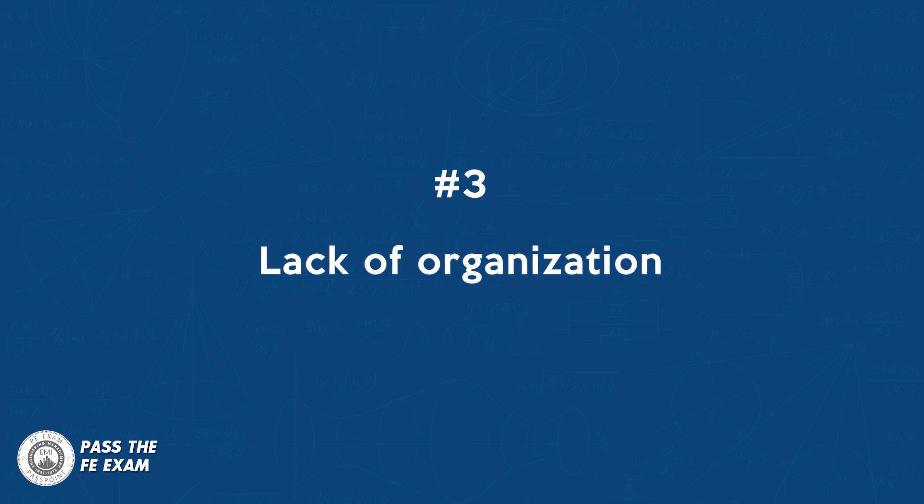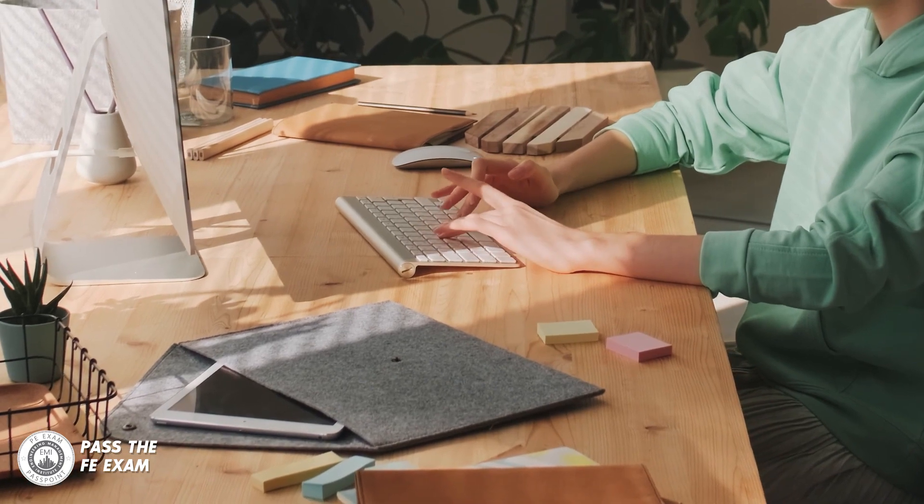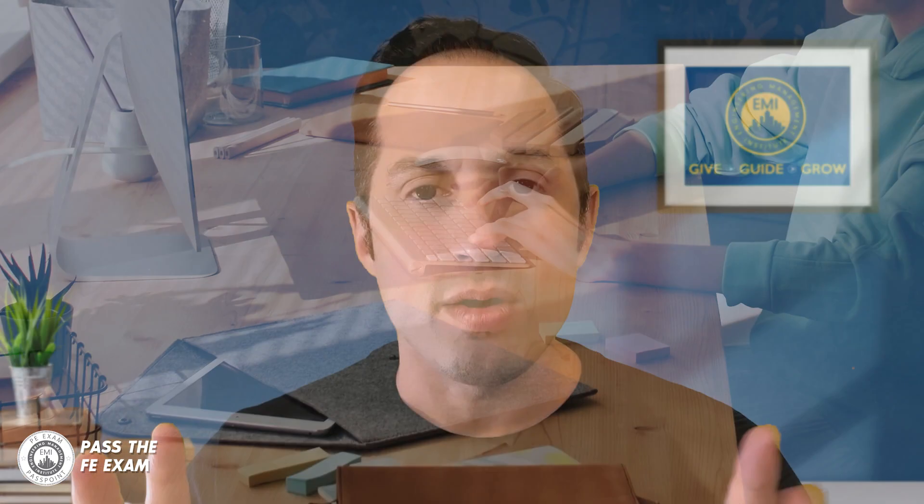Number three: lack of organization. This can include not having a study schedule or plan, not keeping track of important deadlines or assignments, and having a messy study space — which is a killer. Without proper organization, it can be difficult to stay on track and make progress towards exam preparation.